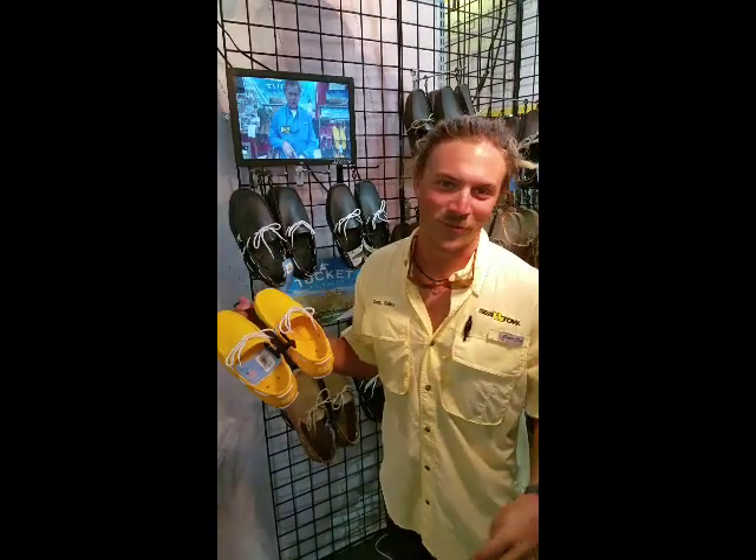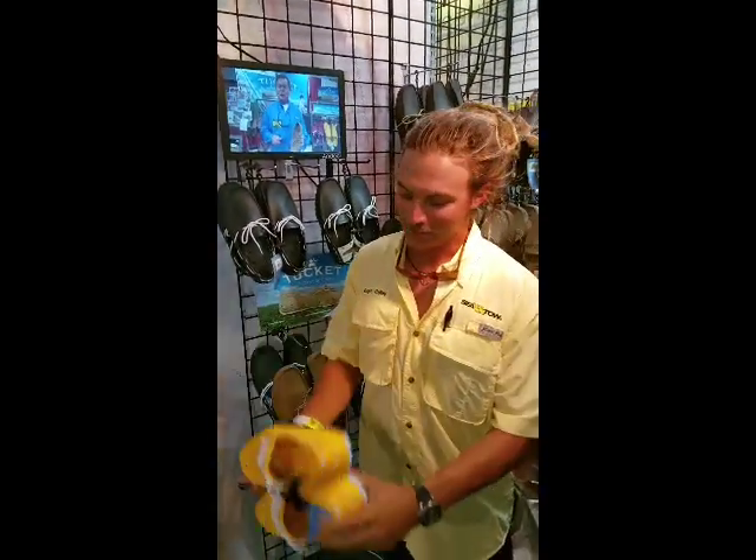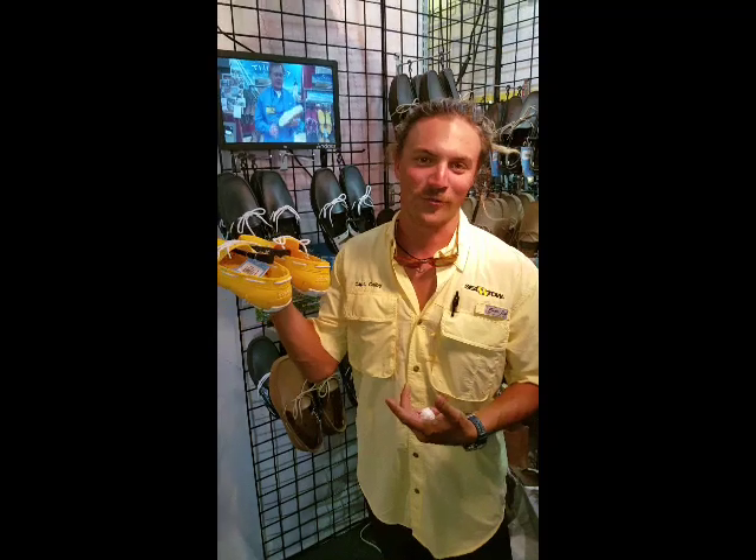What's up guys, Captain Colby here. These Tucketts are the best — better than flip-flops because your feet don't slip out of them. You can still drain them. I've got like three or four pairs of these. Can't go wrong, they're great.